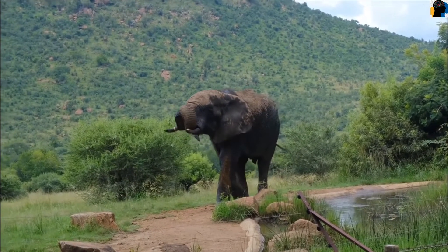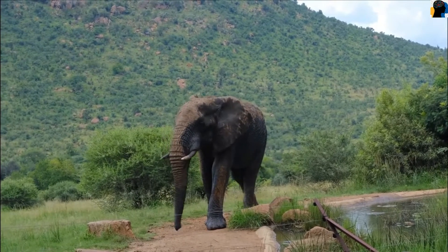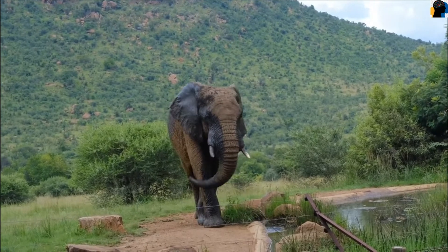They have 26 teeth in total. It eats plants, leaves, fruits like bananas, sugarcane, etc.